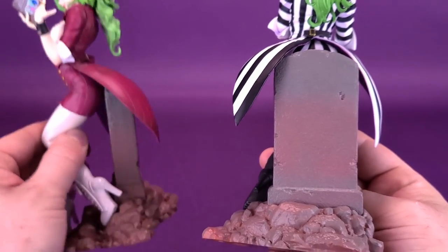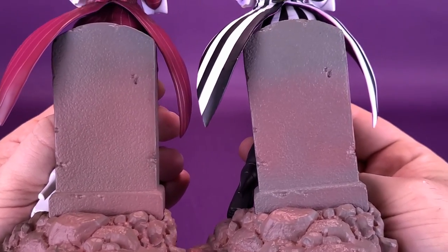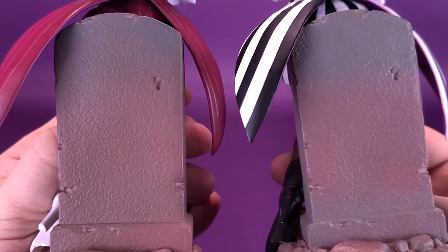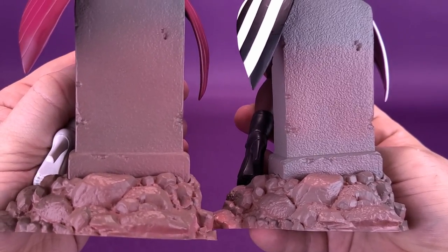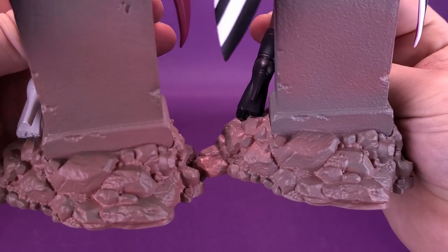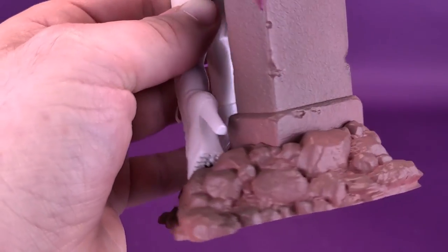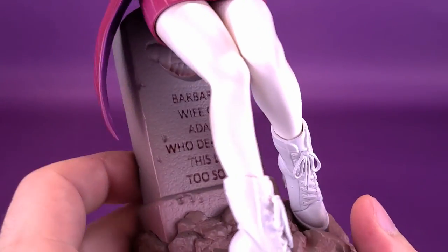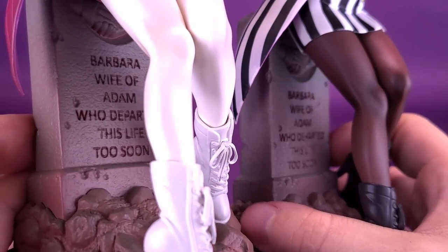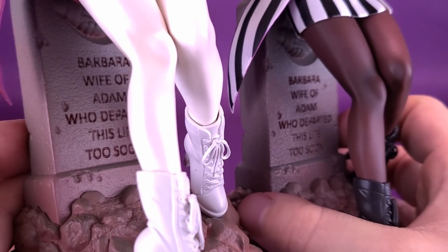The tombstones, by the way — you can see they seem identical, as does the paintwork. The brushing of this lighter, almost rosy-colored brown seems a little bit higher on the back of one tombstone than the other, but mileage may vary depending on what statue you have. The dirt also seems to be the same. Flipping them around, both read 'Barbara, wife of Adam, who departed this life too soon.' They haven't changed anything different about that at all.